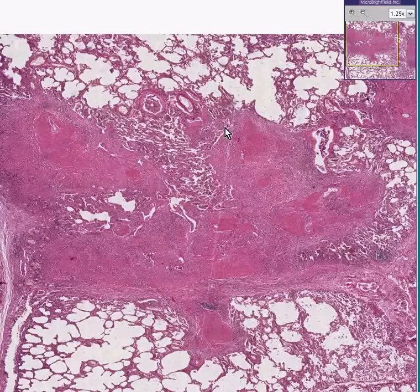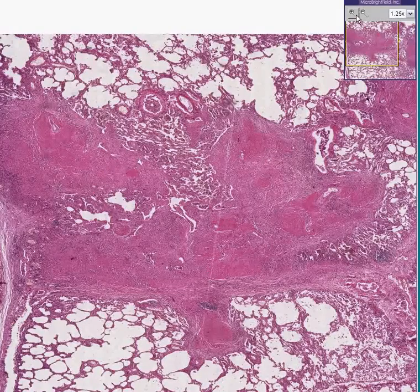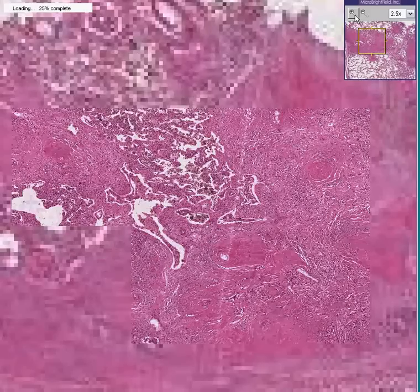So you could either think of this whole area here as a large area of fibrosis, or you could think of it as perhaps a coalescing of seven, eight, or ten granulomas. Because if you look very carefully,